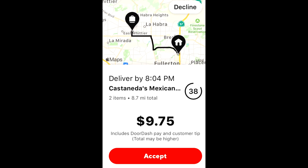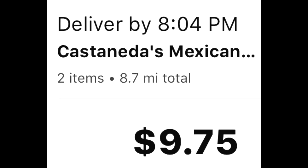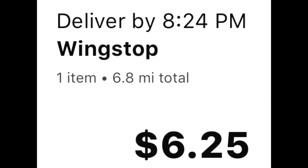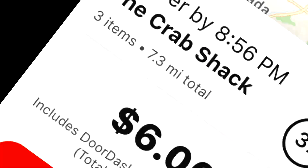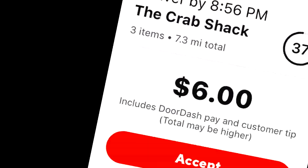But $9.75 is more than the 8.7 miles that you have to drive, isn't it? $6.25 for 6.8 miles? That's not that much lower than the distance, is it?